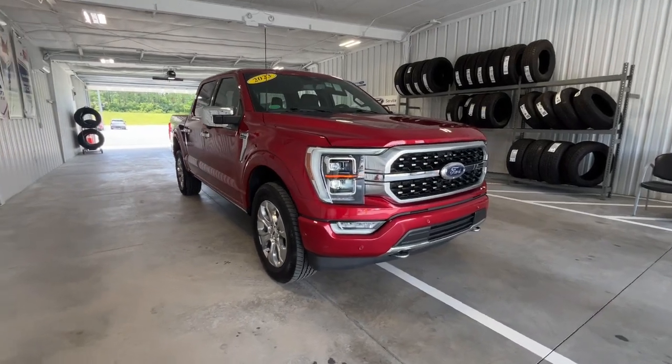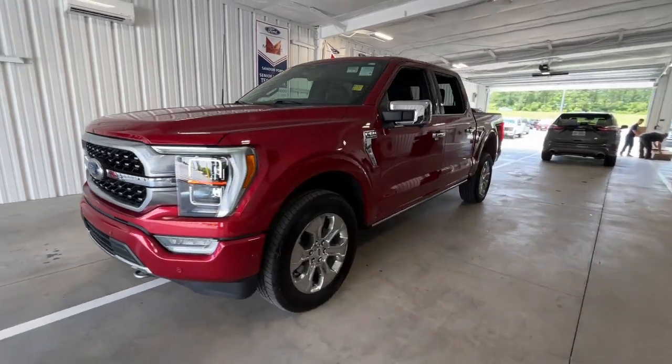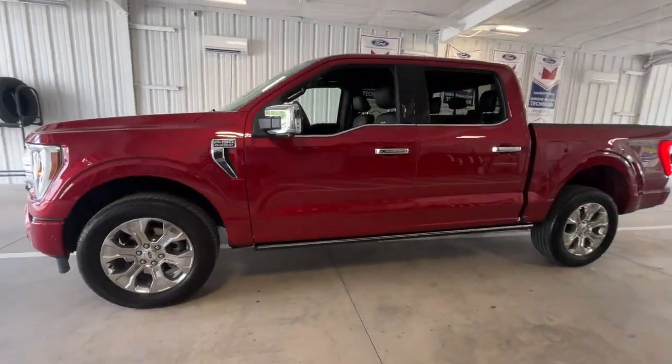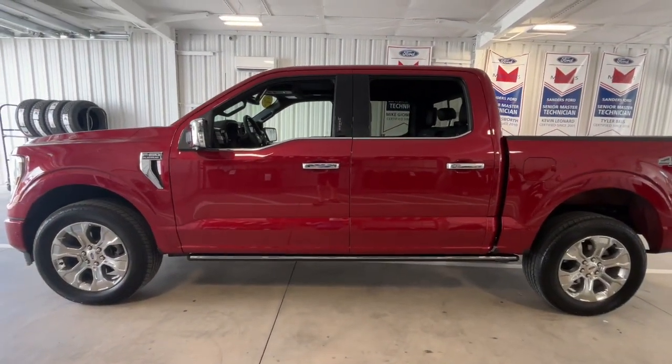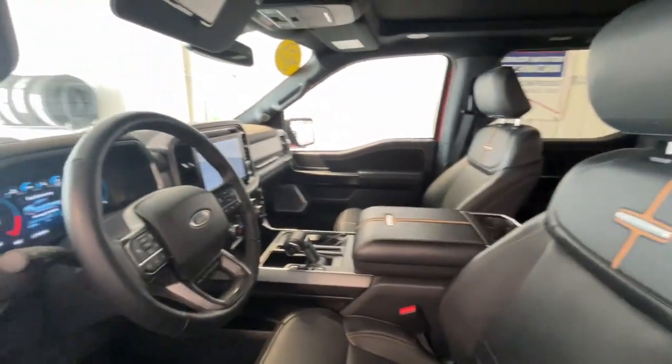Introducing the 2023 Ford F-150. This vehicle is an outstanding buy with fewer than 25,000 miles on the odometer. This rugged F-150 is ready for work, off-roading, or a little R&R.